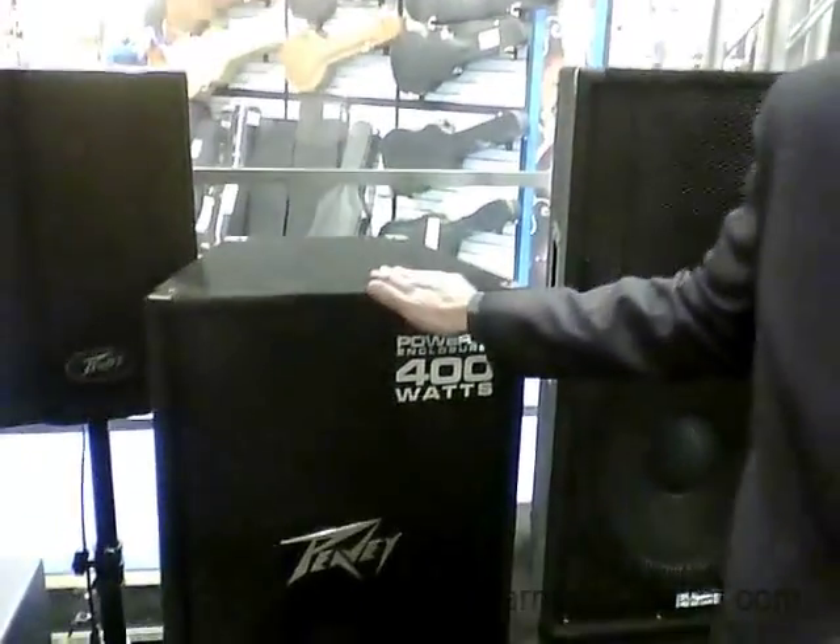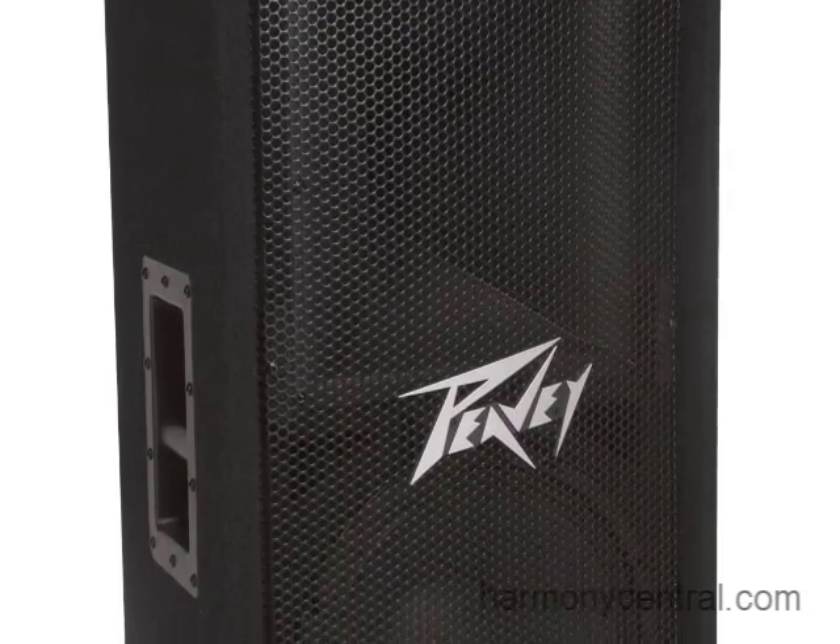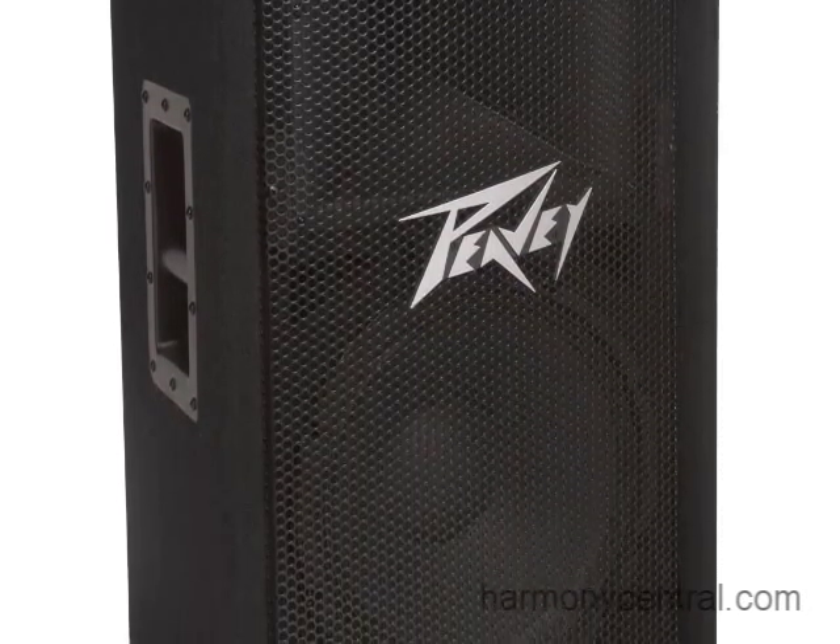We have a lot of new powered mixers and powered loudspeakers here at the show, and I'm going to show you two of those lines today. We have the PV series, which is a classic style wooden enclosure — the powered enclosure — at 400 watts and 800 watts for these speakers and subs.